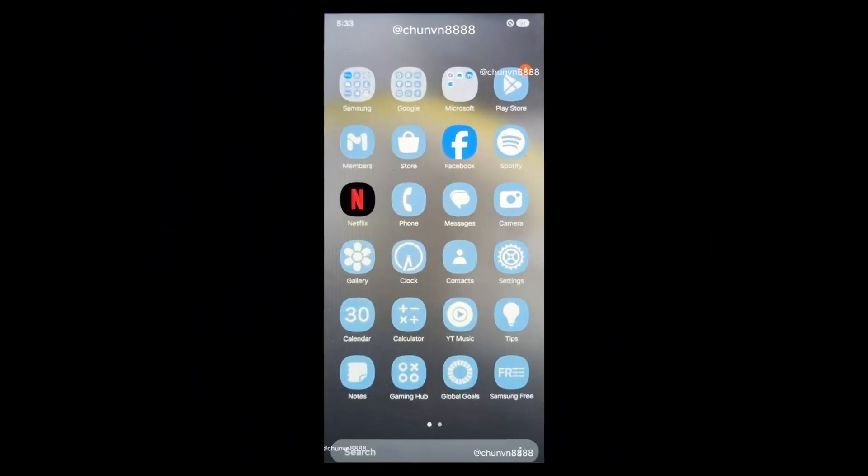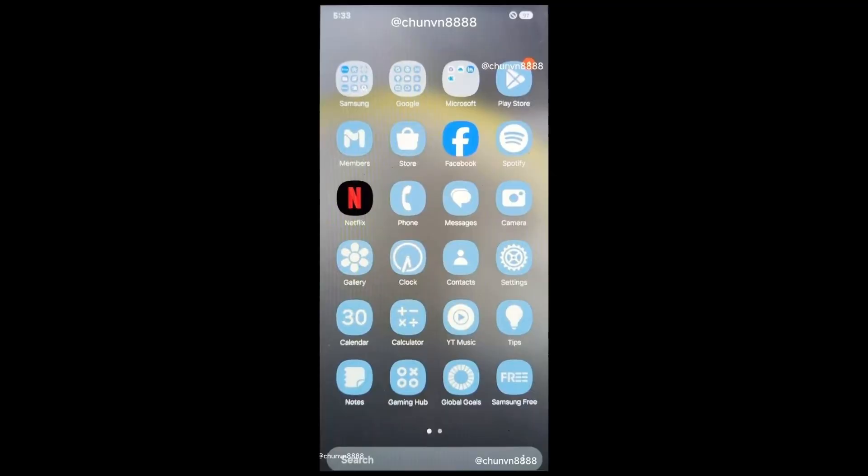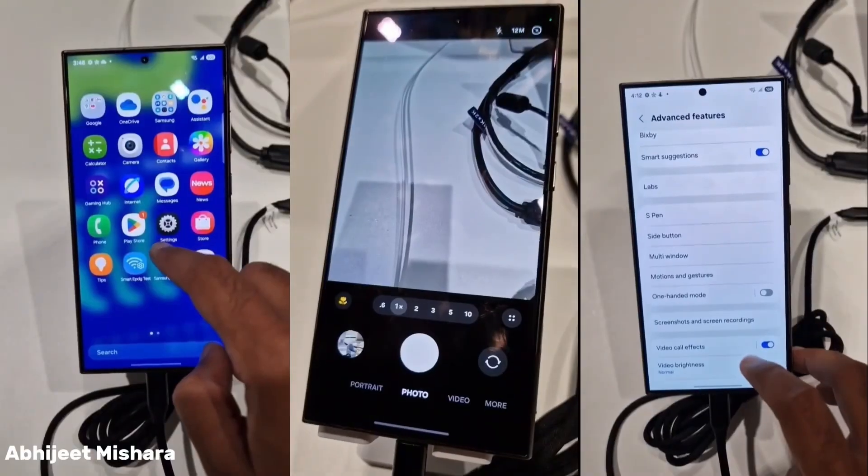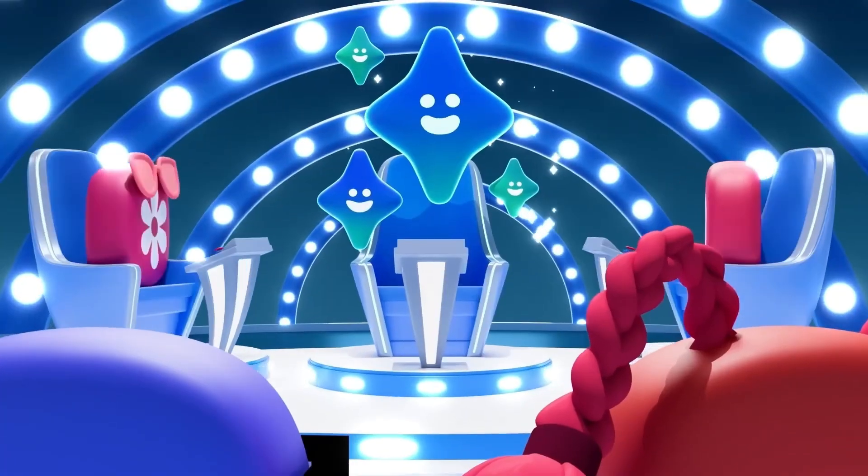If you prefer a polished, smooth experience, you might want to hold off for the official release alongside the Galaxy S25 next year. But if you're eager to see what's new and can handle a few bugs here and there, this beta release could be a fun way to get an early taste of Android 15 on your Galaxy device.